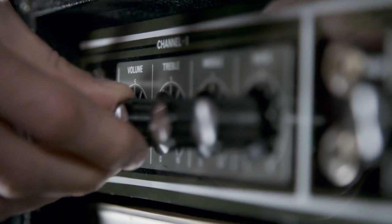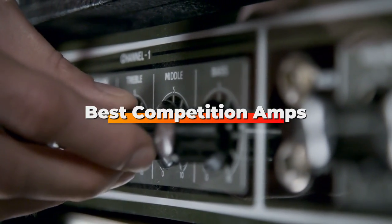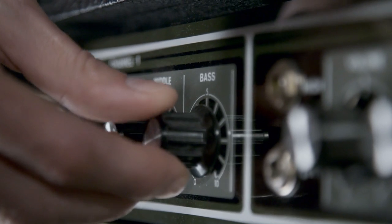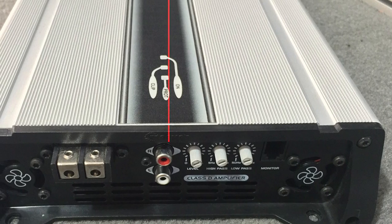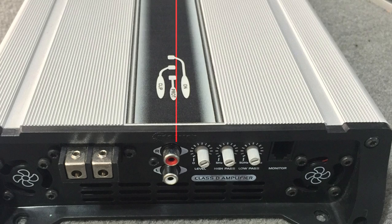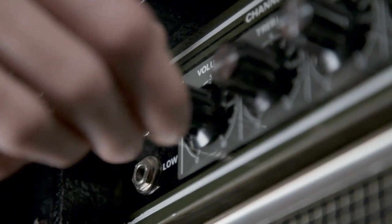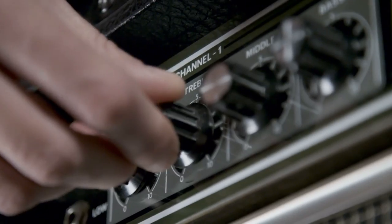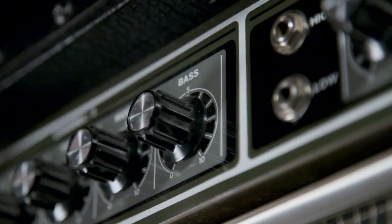Hello guys, in today's video we're going to check out the best competition amps this year. I made this list based on my personal opinion, and I've tried to list them based on their price, quality, durability, and many more. To find out more information about these competition amps, you can check out the description below. If you want to get the best quality competition amp according to your needs, then watch the video till the end and then decide to buy.